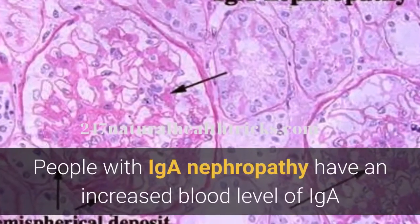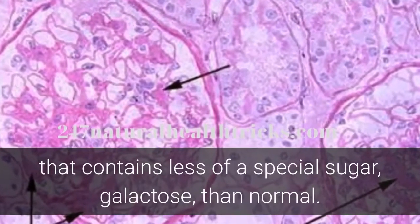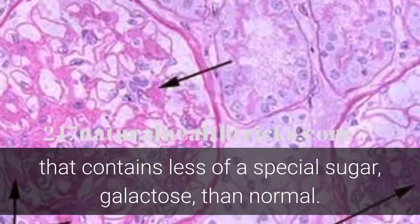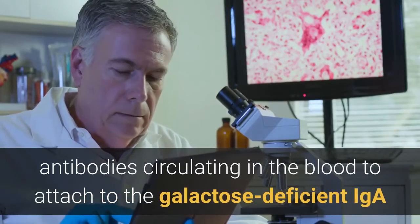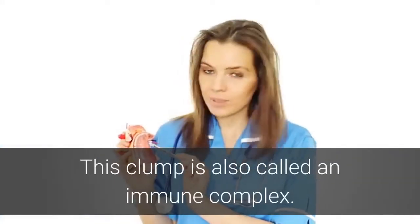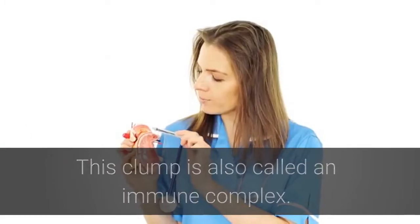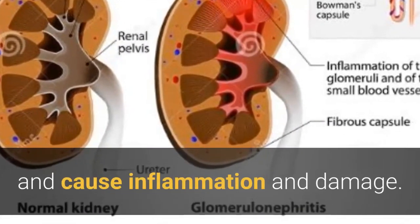People with IGA Nephropathy have an increased blood level of IGA that contains less of a special sugar, galactose, than normal. As a result, antibodies circulating in the blood attach to the galactose-deficient IGA and form a clump, also called an immune complex. Some of the clumps become stuck in the glomerulus of the nephron and cause inflammation and damage.